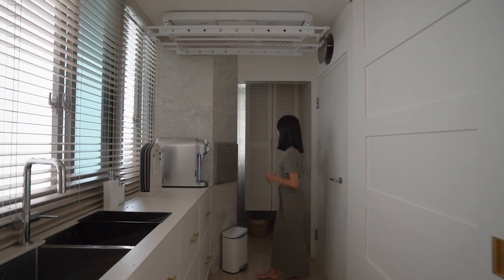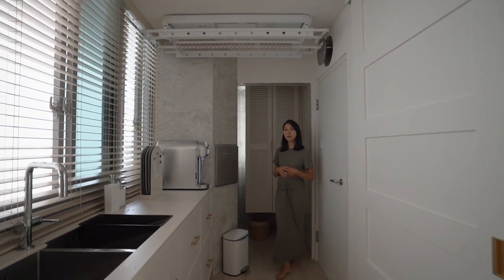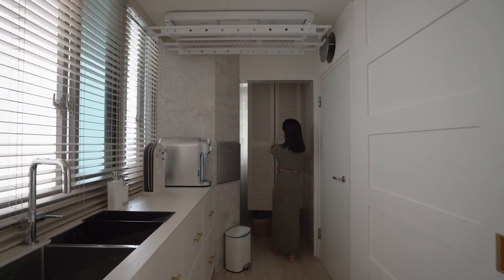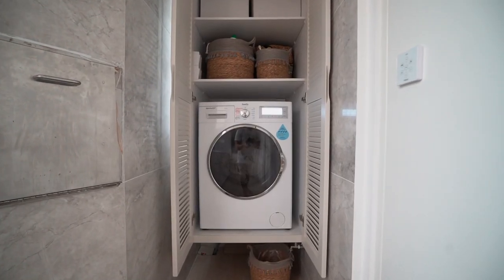We decided to convert this area to become our little laundry slash yard. This used to be the helper's toilet, but we didn't really see a need for an additional toilet, so we decided to convert it into our laundry space. And I love that it's concealed — it opens up and all the mess is hidden.